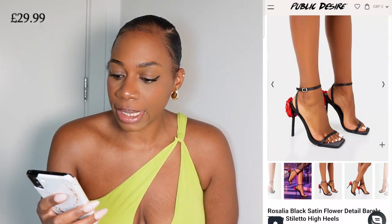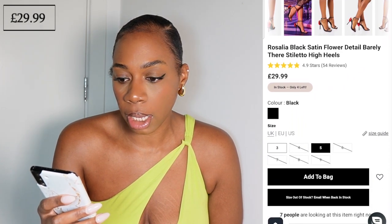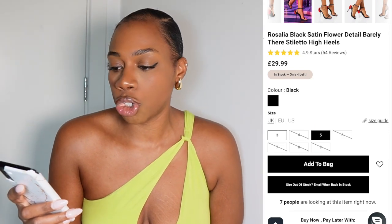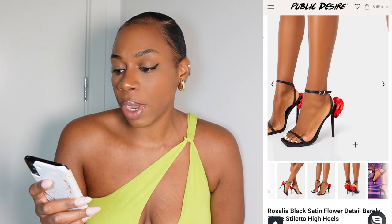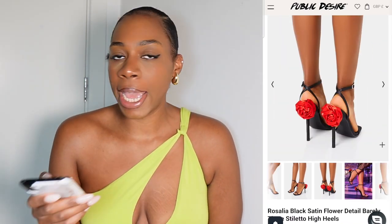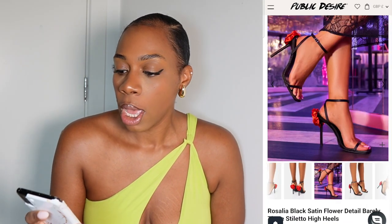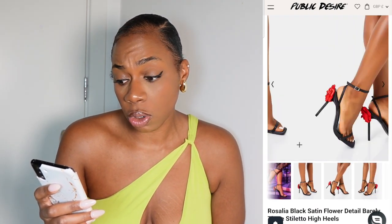So I found some alternatives. There are the Rosalia black satin flower sandal stiletto high heels from Public Desire. With roses or flowers on shoes, a way to make them look more expensive is to keep it really simple — I'm not looking for flowers around the front or up the leg. These do a really good job of being quite simple and the flower embellishment on the back actually looks pretty decent.